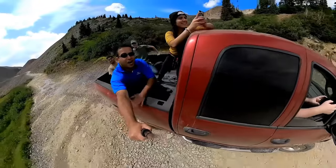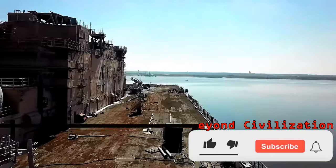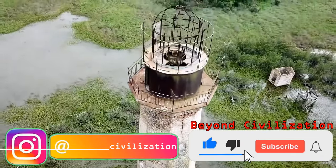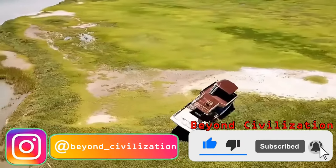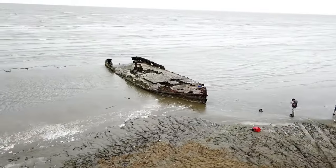Thank you so much for joining me on this adventure. Please don't forget to like this video and subscribe to my YouTube channel, Beyond Civilization, if you're enjoying my content, as well as clicking on the notification bell to be notified of any future videos that I produce. I'll see you on the next one.